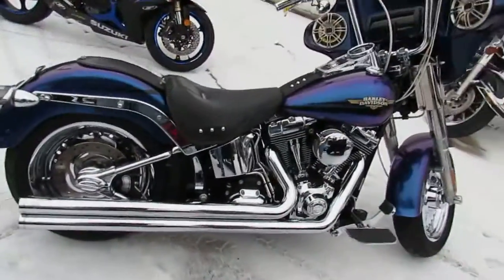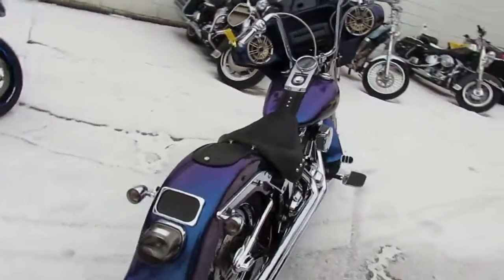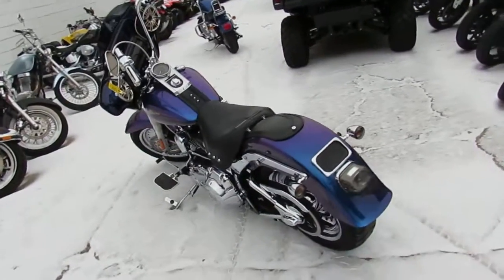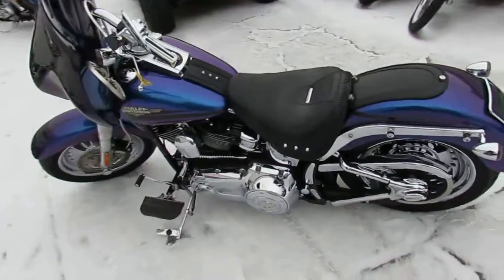Hey guys, it's approvalfpowersports.com. We're doing some videos on our Harleys — we've got 250 to 260 of them in our showroom right now, all used, ready to roll. This one is a Fat Boy. As you can see, it's loaded up with all the extras. We got this thing priced right at $9,999 — under 10 grand.